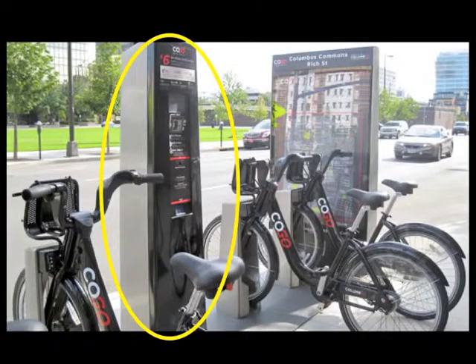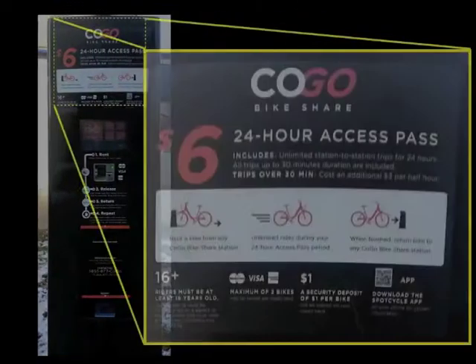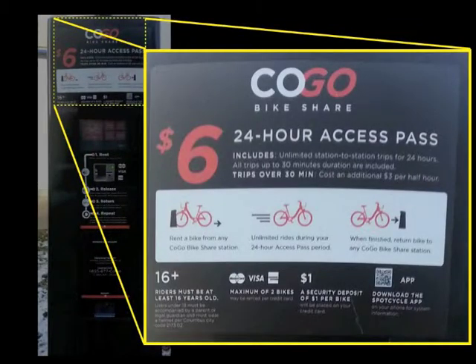Now let's look at the kiosks. At the top of the kiosk, there is some basic information and some brief instruction on how to use the system. It explains that it costs $6 for an unlimited 30-minute ride in a 24-hour window. Next it explains the process of renting a bike from one station and returning it at another before your 30 minutes are up. In the less pronounced print, some general rules and information are displayed. This information is good to know, but not necessary to successfully use the COGO bike share system.